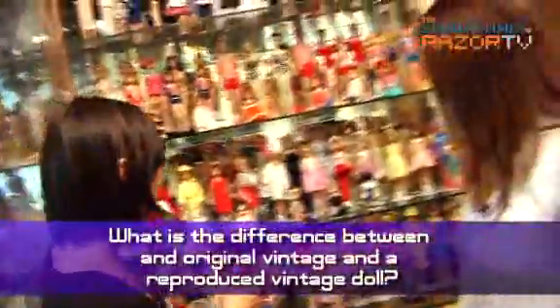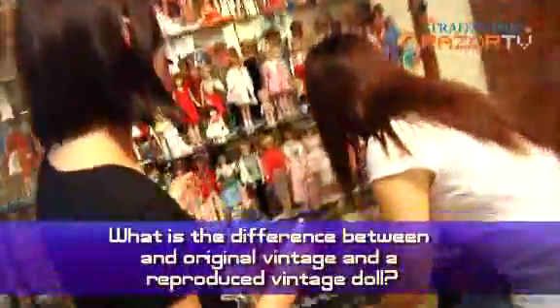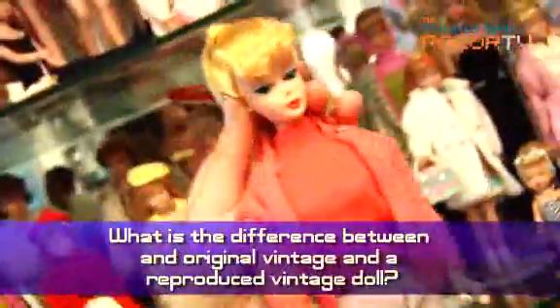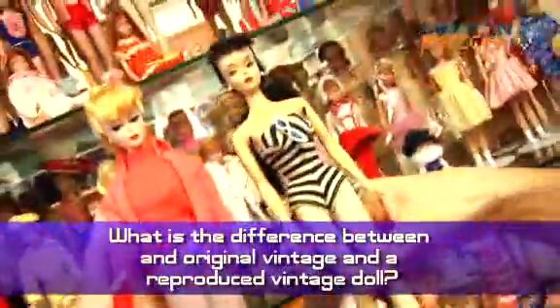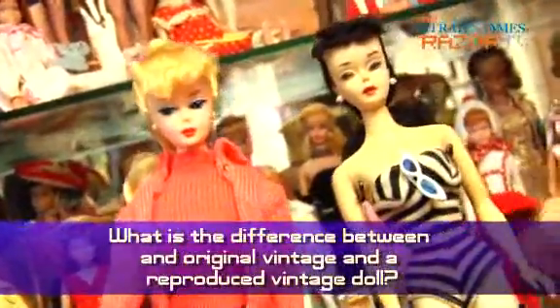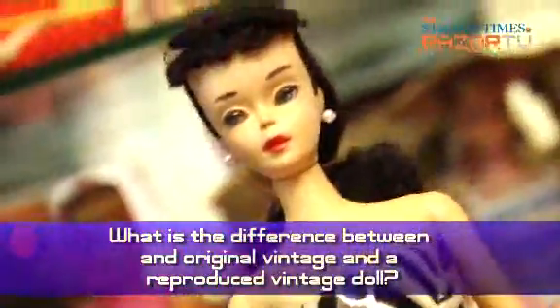Can you show us the difference? Because I can't tell the difference between the original vintage ones and the reproduced ones. Can you see the difference in the look and skin tone? The material is different — the vintage doll is made of a softer plastic vinyl, whereas the reproduction is harder.